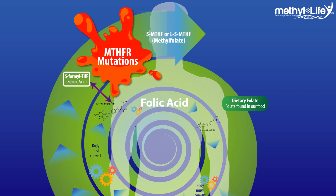MTHFR doesn't technically block the enzymatic conversion, but what it does do is create a malformed or unusable version of the enzyme. This means that many of the processes that the methylfolate is supposed to kick off in the body get blocked, and negative symptoms start to show up.